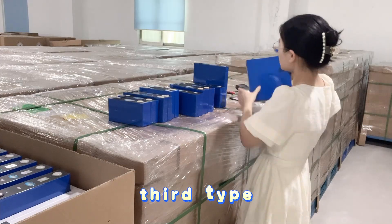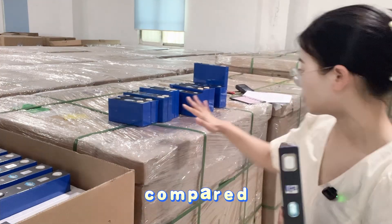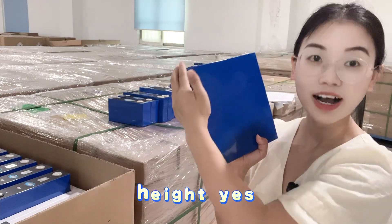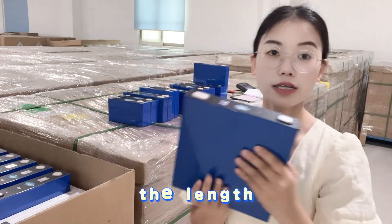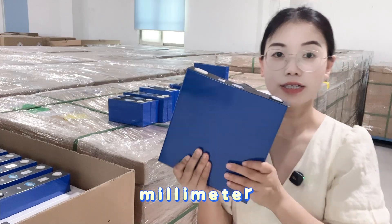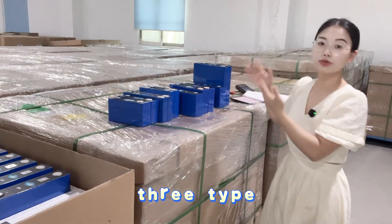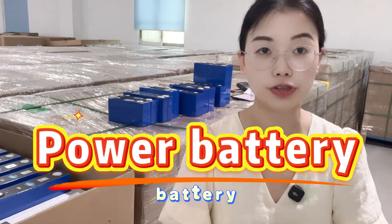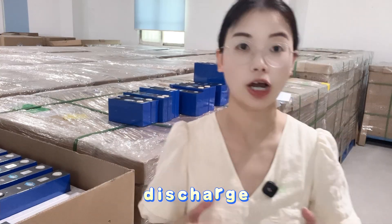The third type of Lithium Iron Phosphate cell is a little different in size compared to the other designs, because it is taller in height. The thickness is 33mm, the length is 200mm, and the height is 205mm. All three types of LFP battery cells are power batteries, supporting 1C continuous discharge and 3C peak discharge current.